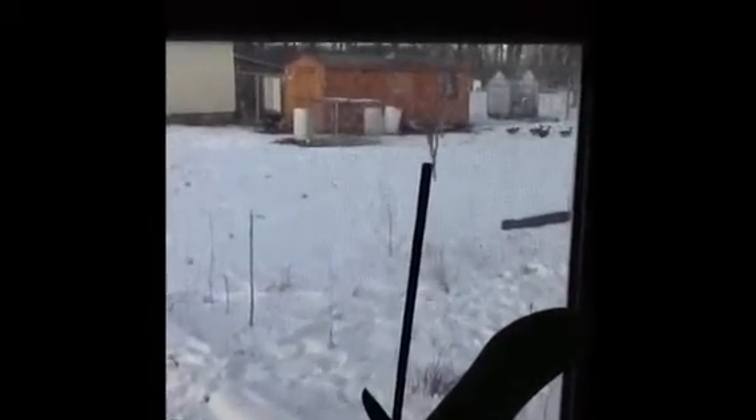Hi everyone, this is Estella. Welcome to the things I do. We're looking outside because I wanted you to see that it is very cold and snowy out there. This is central Illinois and in January it's cold and it's snowy.